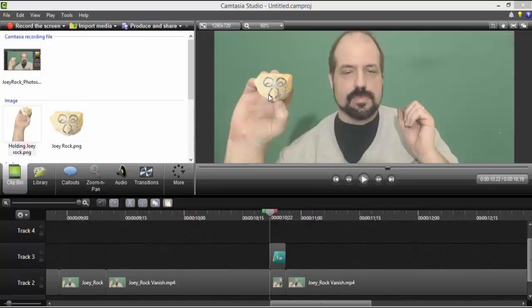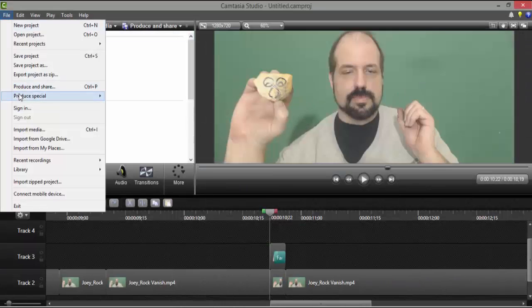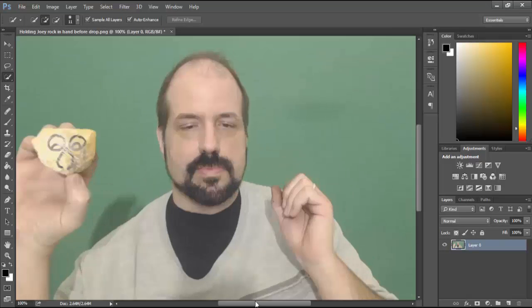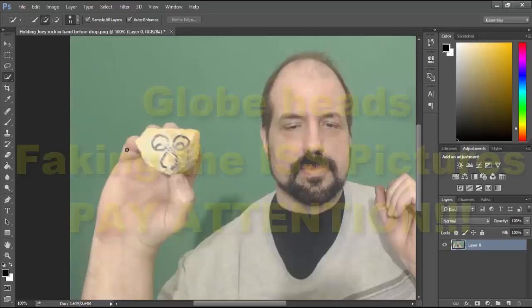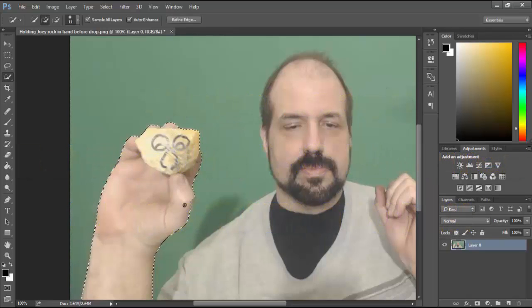What I did was, in this frame here, I dropped Joey Rock and I cut the section out where you can see Joey Rock fall right here. Then I went to File, Produce Special, and I exported this frame and put it into Photoshop. I'm going to hit Control Plus to zoom in a little bit. What I wanted to do is remove my hand here, so I'm going to select the Quick Selection Tool and go over the areas I want selected. That looks pretty good.